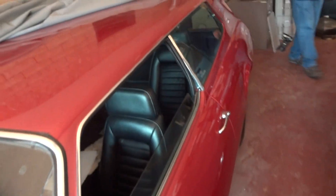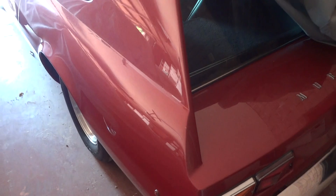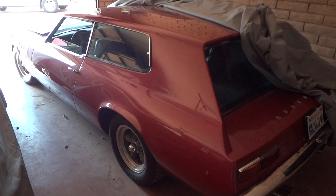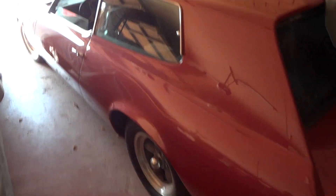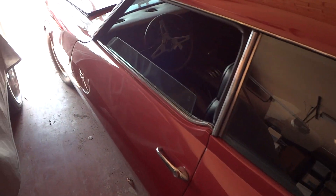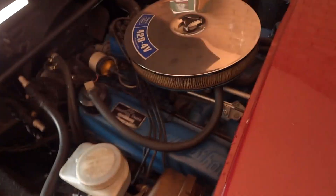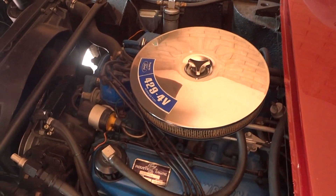This is a sport wagon where only ten were made. It's got a Ford 429 motor, C6 automatic, power steering, power brakes, air conditioning. Look at that motor — it looks brand new.